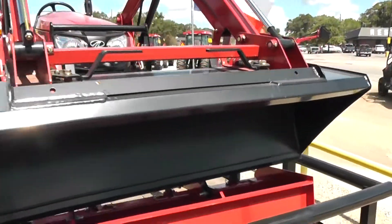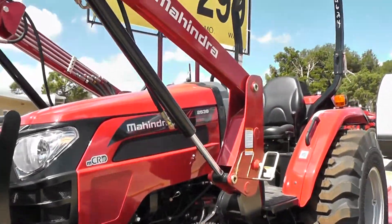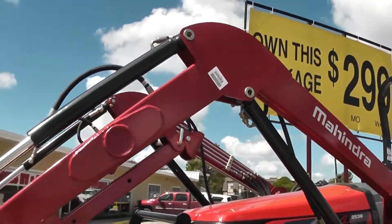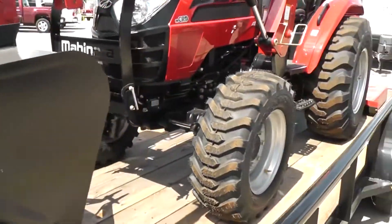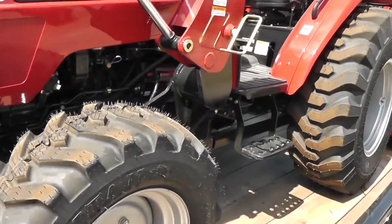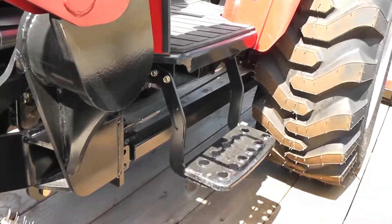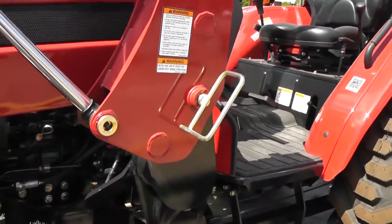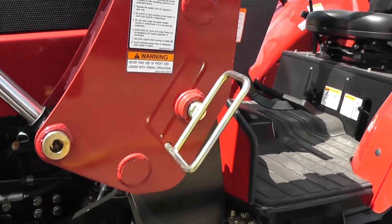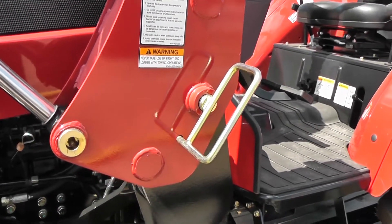Speaking of the loader, our loaders are made here in America. Mahindra makes each loader specific for each series to maximize performance and longevity. Our loaders are also tied to the rear end for more lift capacity and more stability. Our loaders can easily be removed in five minutes or less, no tools necessary. There are many videos online that show you how to do this in detail.